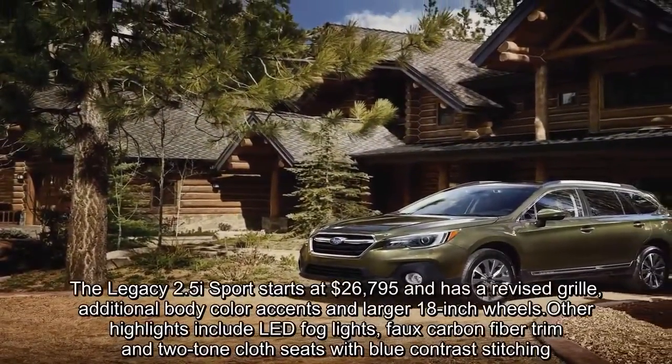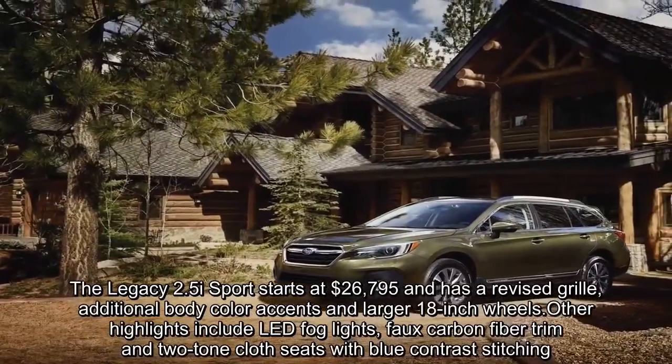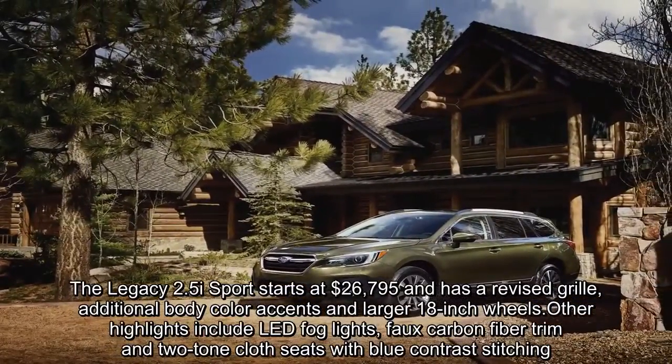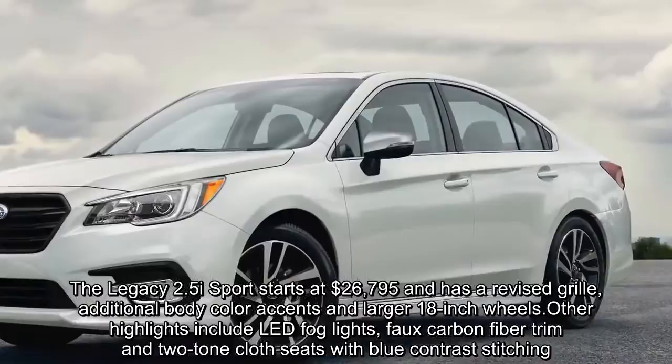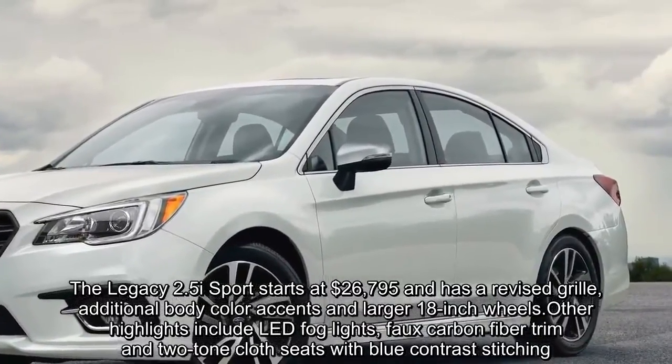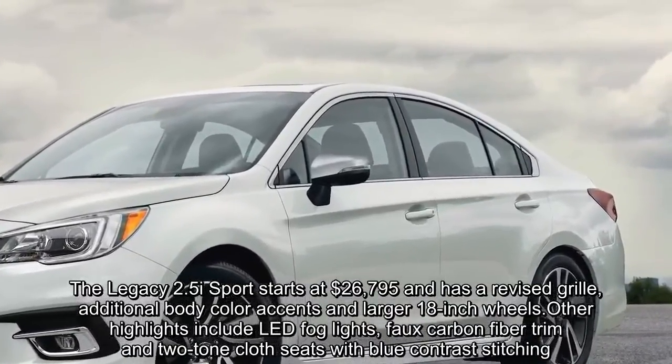The Legacy 2.5i Sport starts at $26,795 and has a revised grille, additional body color accents, and larger 18-inch wheels. Other highlights include LED fog lights, faux carbon fiber trim, and two-tone cloth seats with blue contrast stitching.